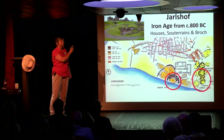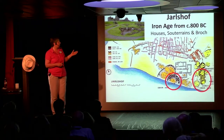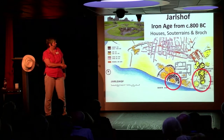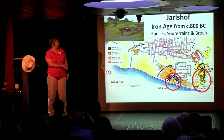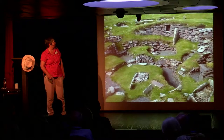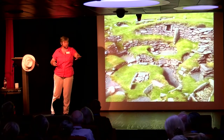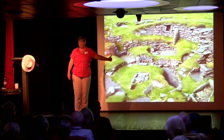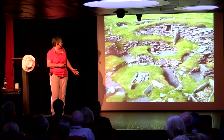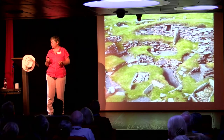Here in the Iron Age at Jarlshof we have houses, something called souterrains, and a broch. We've got the Neolithic there, the Bronze Age there, and the Iron Age houses right next door, overlapping a little bit, covering some of the Bronze Age. Here is one of the Iron Age houses. It looks big and expansive because they expanded it — they had a house, used it for a long time, knocked down the walls, lowered the level, and built a bigger wall outside. Just like us, they went: we need a bigger house.